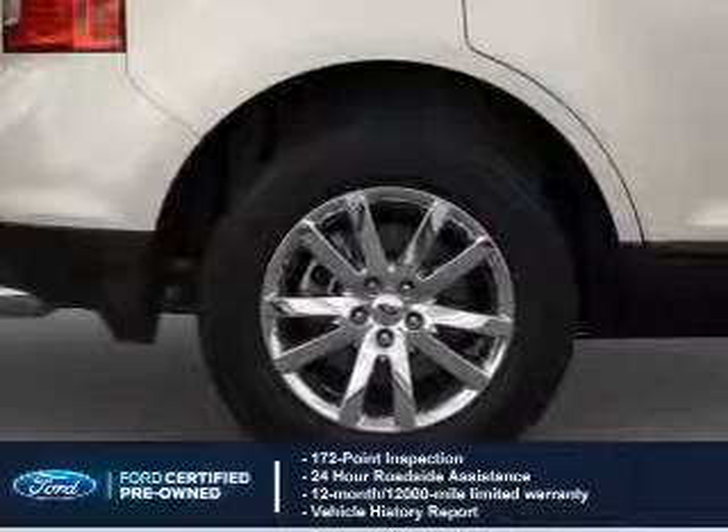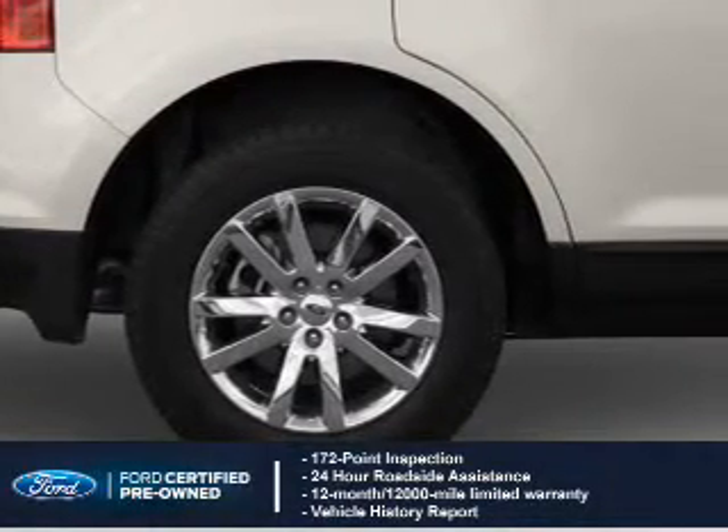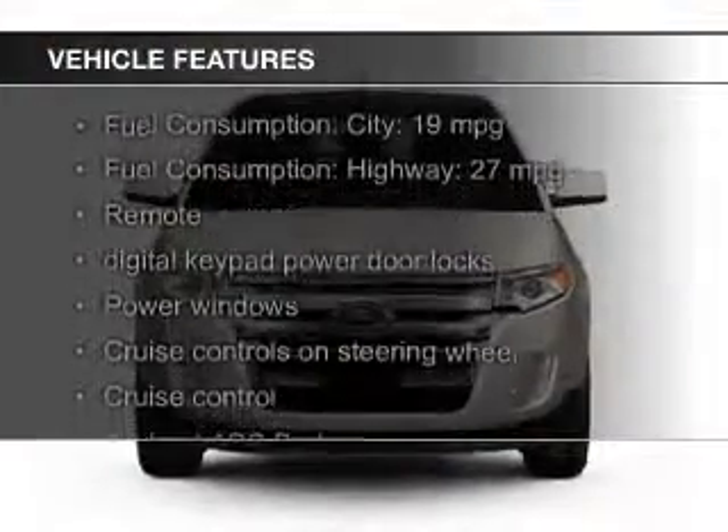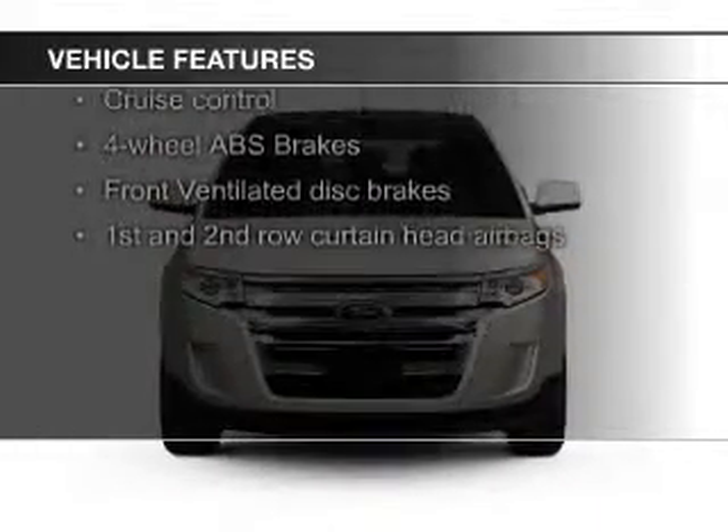plus 7-year, 100,000-mile powertrain limited warranty coverage. The features include Bluetooth connectivity, Ford Sync voice activation, Sirius XM satellite radio, digital audio input, and steering wheel controls.